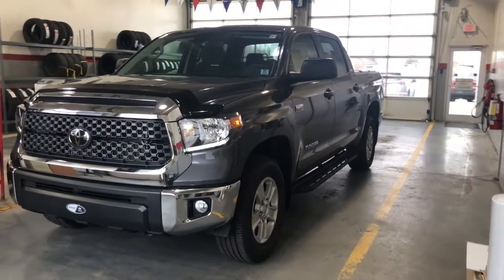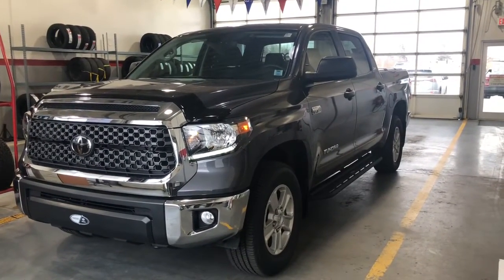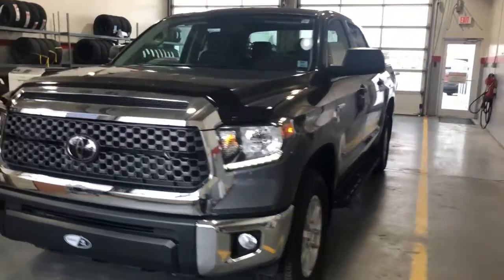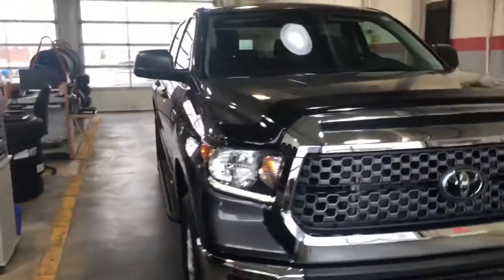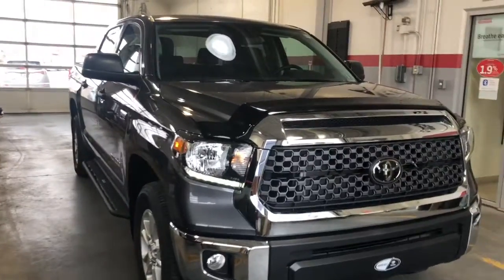Morning Steve, Troy here at Amherst Toyota. I just want to take a moment to show you this truck that you've been talking to Glenn about. So it's the 2020 Tundra SR5 — it's CrewMax, as you can see.